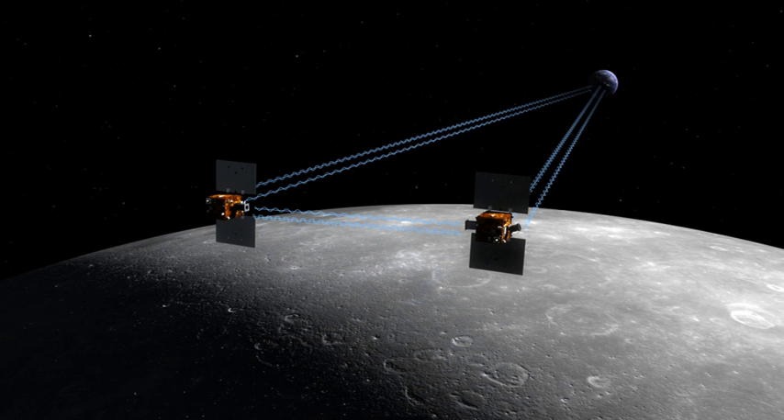The Gravity Recovery and Interior Laboratory was an American lunar science mission in NASA's Discovery Program, which used high-quality gravitational field mapping of the Moon to determine its interior structure.